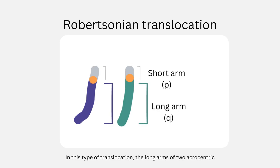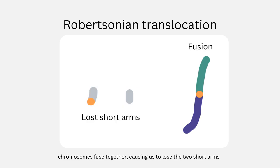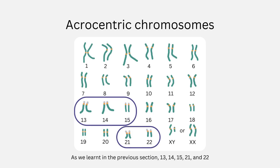In this type of translocation, the long arms of two acrocentric chromosomes fuse together, causing us to lose the two short arms. As we learned in the previous section, 13, 14, 15, 21, and 22 are all of the acrocentric chromosomes in our cells.